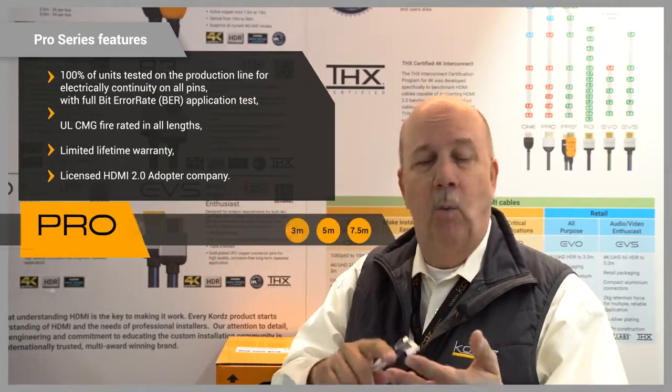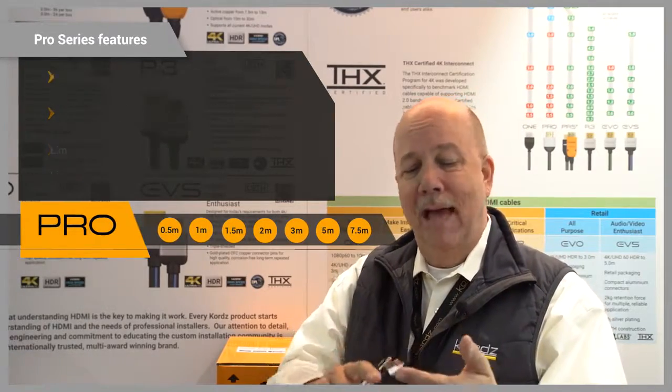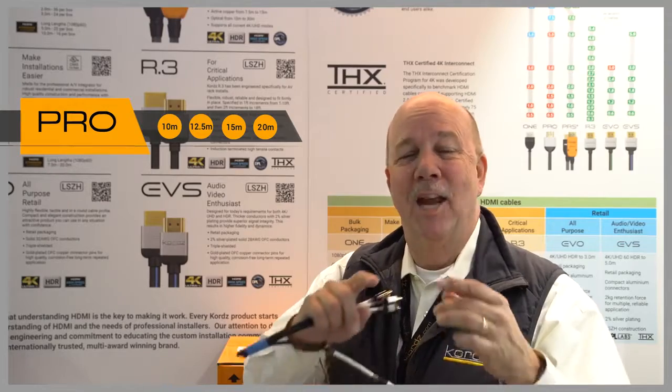Comes in half, one, one and a half, two, three, five, seven and a half, ten, twelve and a half, fifteen, and twenty meter HDMI links.